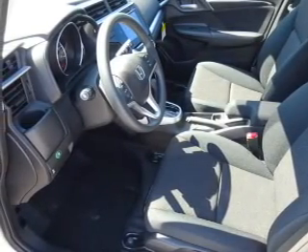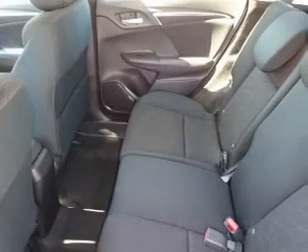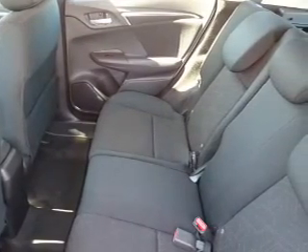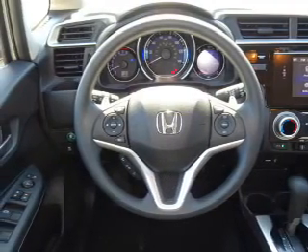An adjustable tilt steering wheel, cruise control, a trip computer, an MP3 player, power outlet. Great quality at a great price. Call or click to contact us today.